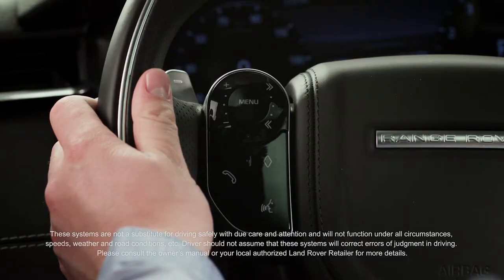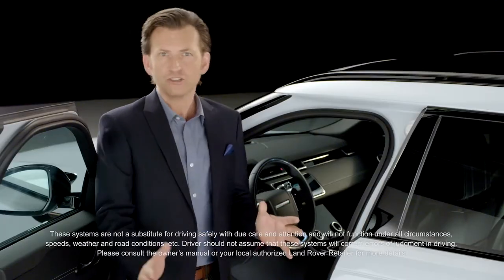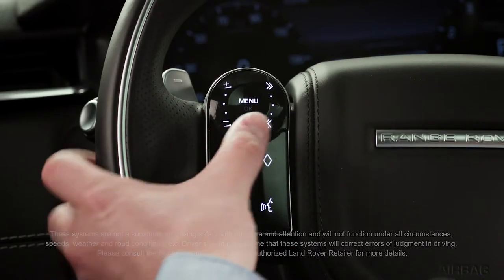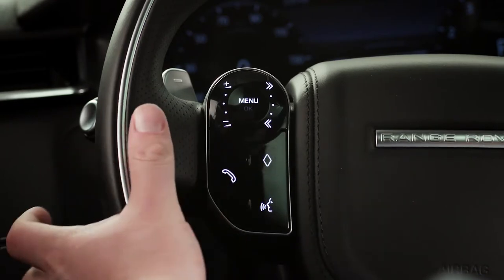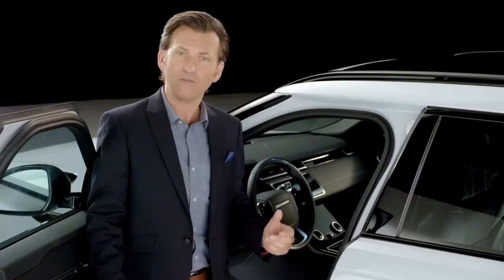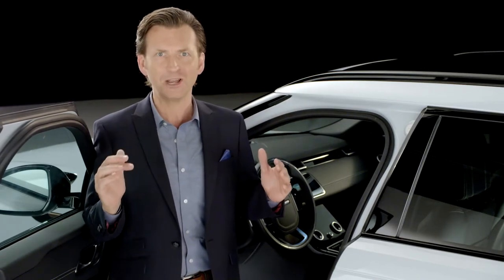The capacitive steering wheel controls have those hidden-until-lit switches. These controls are configurable, allowing the driver to preset a specific function to the button. This comprehensive suite of innovative features really offers the customer assistance and peace of mind. They're designed to work unobtrusively in the background, avoiding information overload.